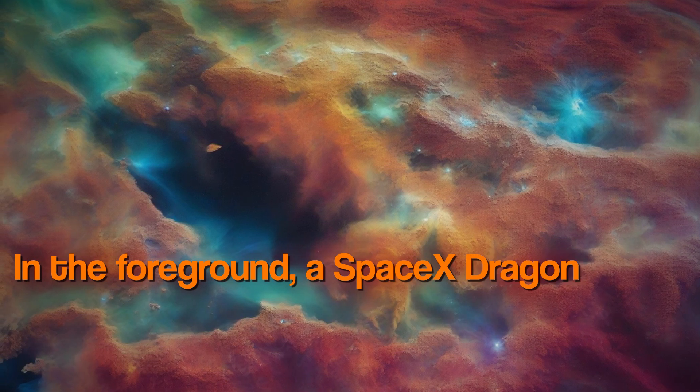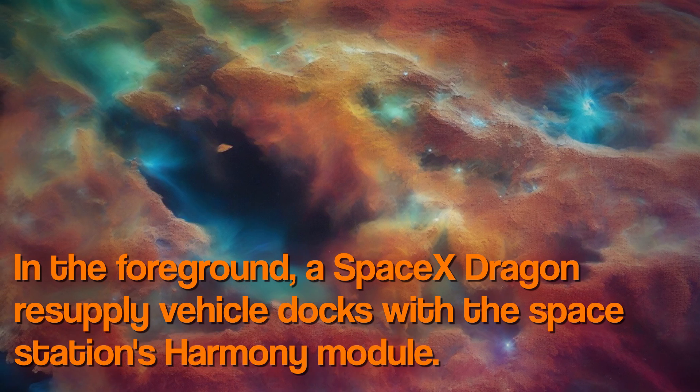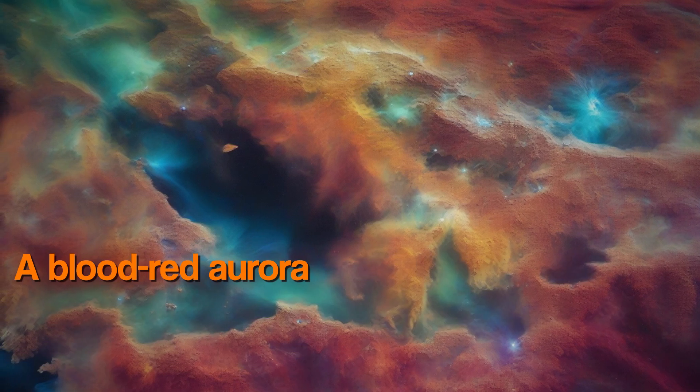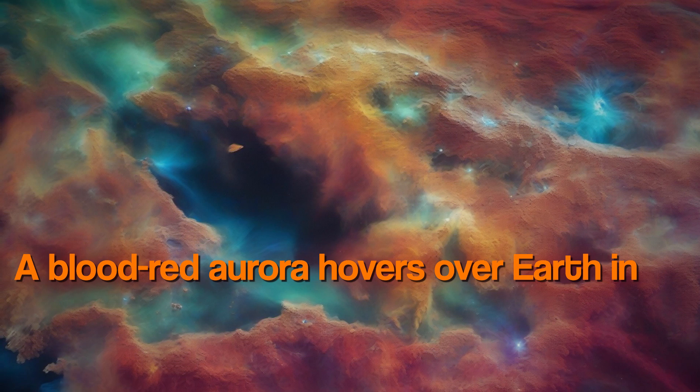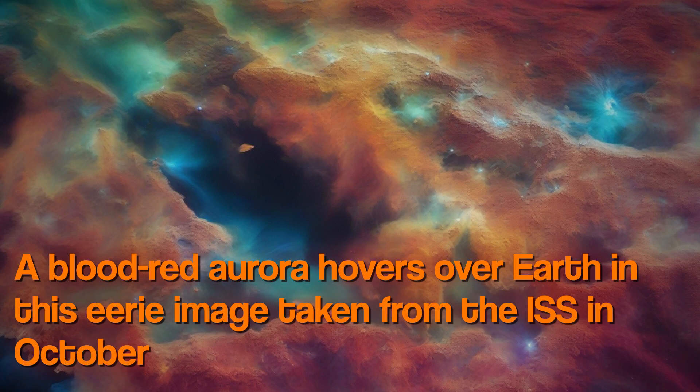In the foreground, a SpaceX Dragon resupply vehicle docks with the space station's Harmony module. A blood-red aurora hovers over Earth in this eerie image taken from the ISS in October 2001.